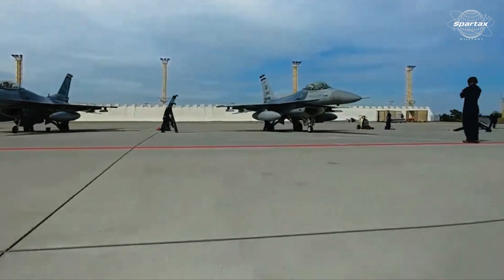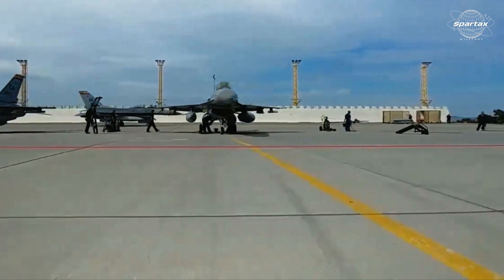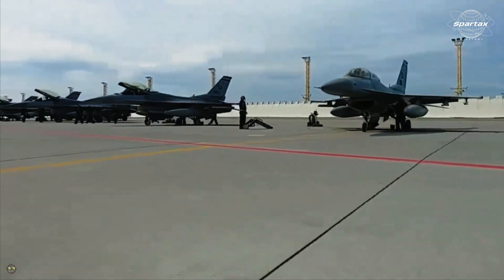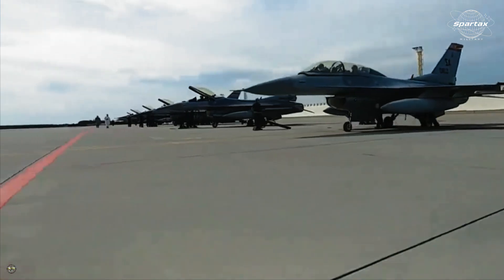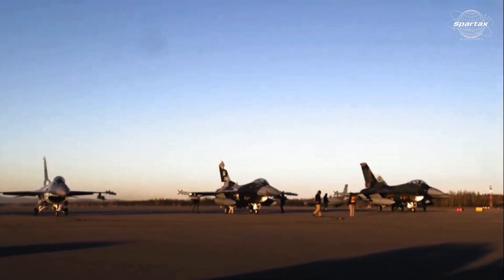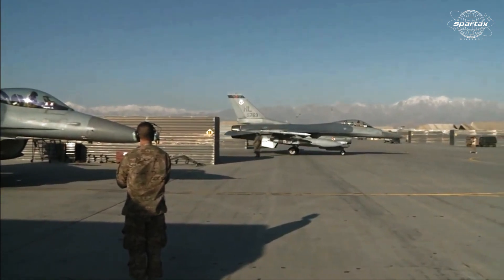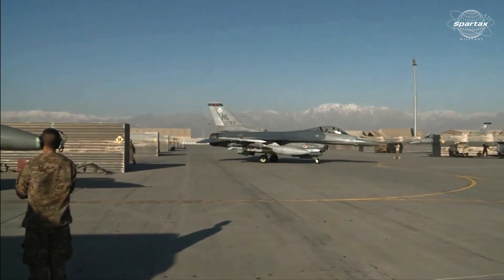The Bahrain Defense Market 2024-2029 research from Global Data states that the Bahrain Air Force currently possesses 16 F-16C Block 40 multi-role aircraft and four F-16D Block 40 multi-role aircraft, both of which were purchased in 1990.